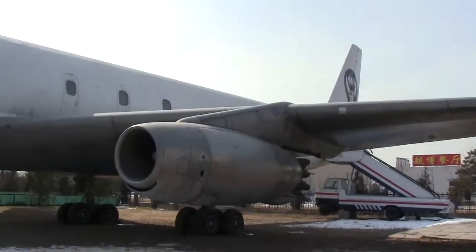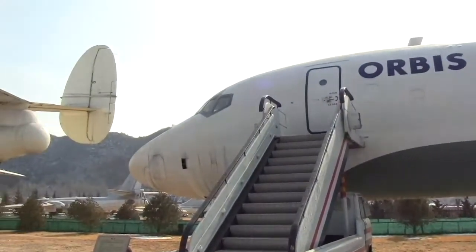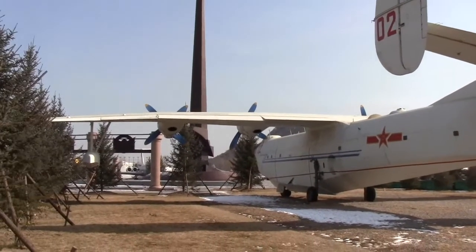DC-8 here — ex-Orbis Eye Hospital. And we have a flying boat there. Quite fascinating.